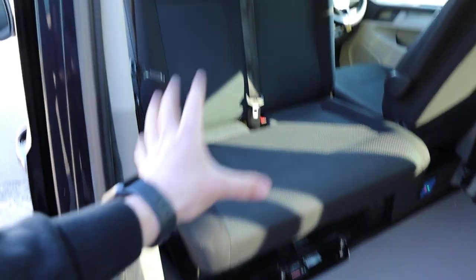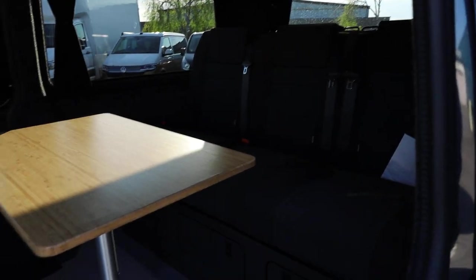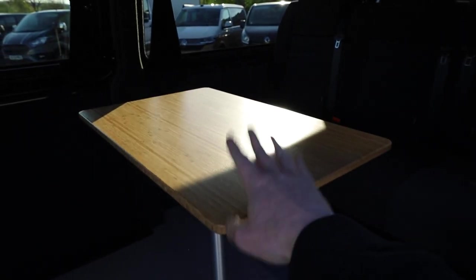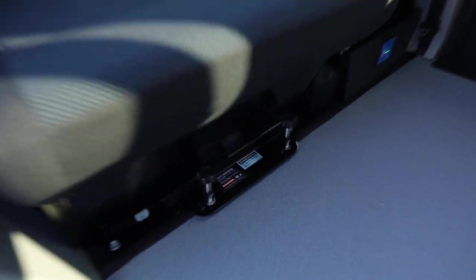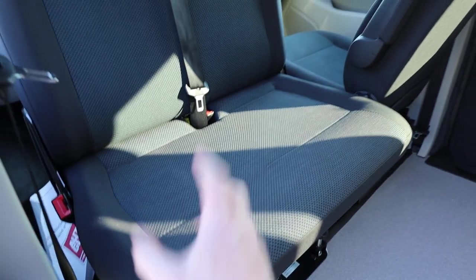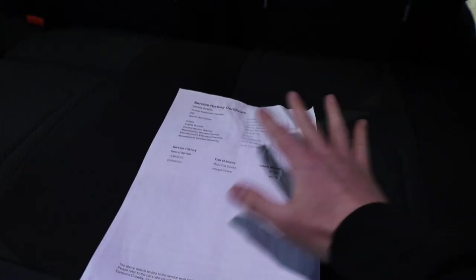This one is also equipped with a lovely Kiravans double swivel seat, which really opens up the space. Sitting in the back, if you've got a guest or partner sat opposite, you've got plenty of room and can make use of the table as well. Kiravans are another leading name for this type of seat. While we're in the back, I've got the service history — two services carried out, first at 15,000 and then at 27,000 miles. Lovely to see that on the service history certificate.